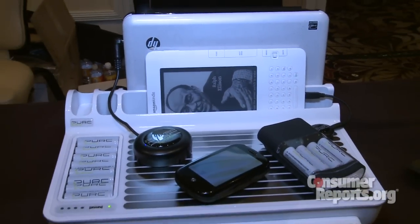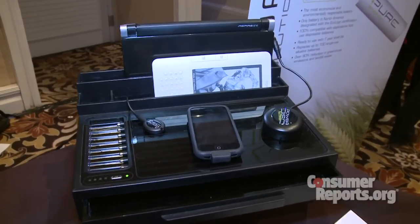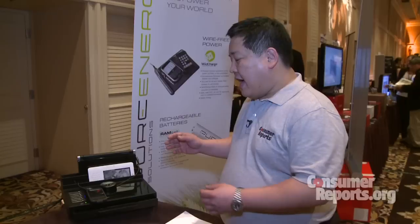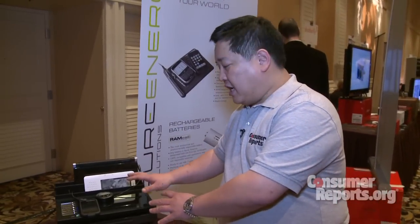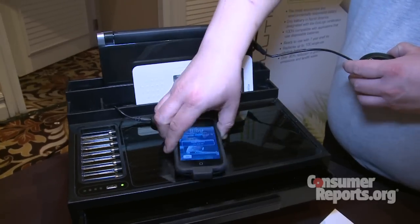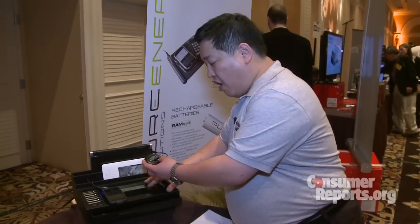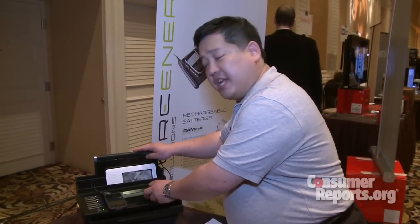But a new technology is out called wire-free charging, which promises to eliminate all those chargers. I'm here at the Pure Energy booth and what they do is conductive electronics electric charging. This pad here provides all the energy and these little devices here tell how much power to draw from this pad to charge whatever it's connected to.